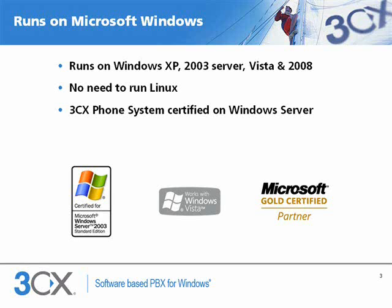3CX does not require a proprietary hardware box, but can run on any recent version of Windows. Surprisingly, most IP PBXs today run on Linux. Businesses run their data networks on Windows, not on Linux. Therefore it's a huge advantage that they can run their phone system on Windows too.